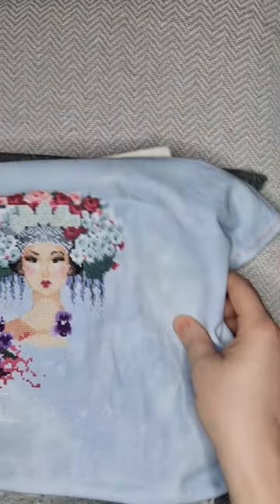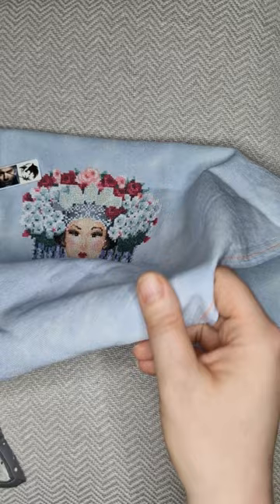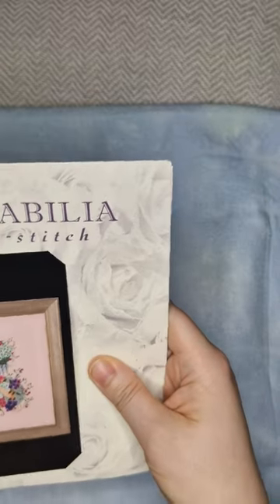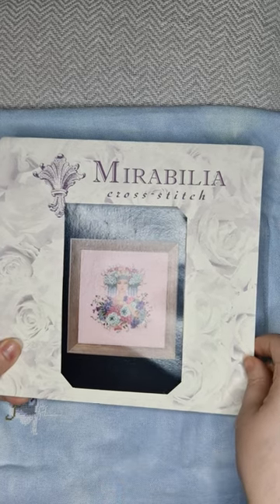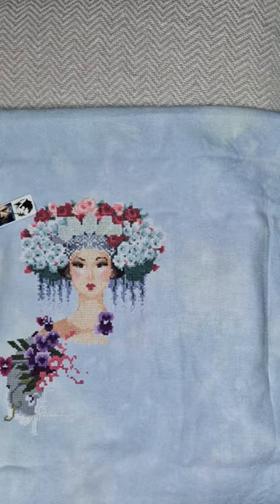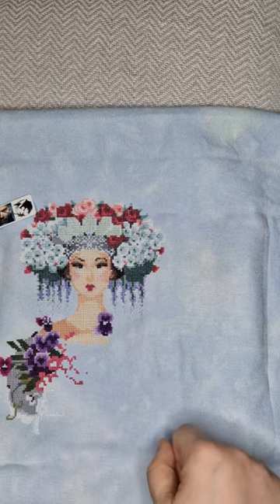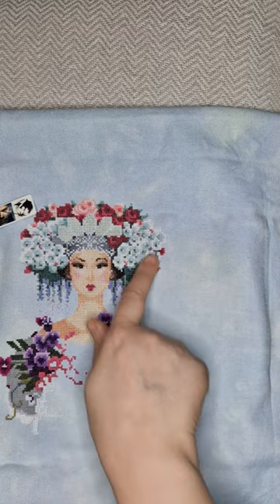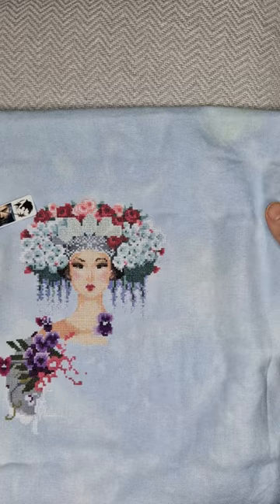If you follow me on Instagram you'll have seen this because I took it to the retreat. This is another Mirabilia — Botanical Garden. It's on a Crafty Kitten fabric, which she's shut down now so you can't buy it anymore. When I took her to the retreat I hadn't done anything down here, so all of this was done at the retreat and just after. The colours are gorgeous and I absolutely love her face. There's all the back stitching to go on, and then all the dreaded beading — if you follow me on Instagram you'll know how much I despise beading.